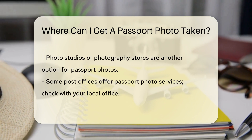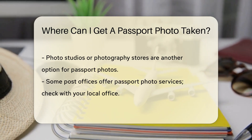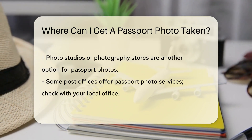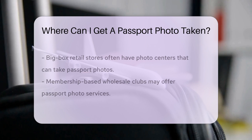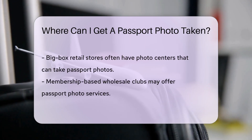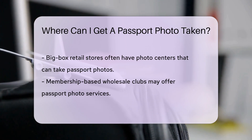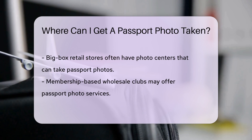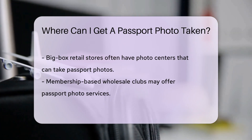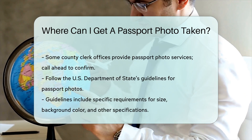You can also visit a photo studio or photography store, where professional photographers are well-versed in passport photo requirements. Some post offices offer passport photo services as well — check with your local post office to see if this service is available. Many big-box retail stores have photo centers equipped to meet the necessary standards. Additionally, some membership-based wholesale clubs and some county clerk offices provide passport photo services.